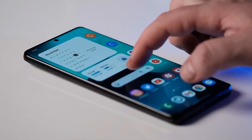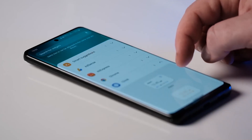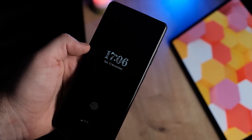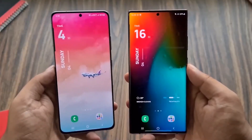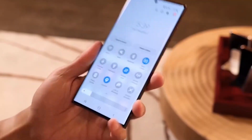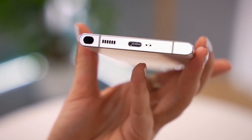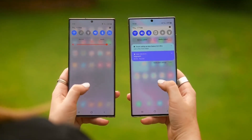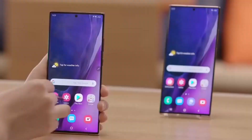One UI5 began testing in beta in early August, and started arriving on the Galaxy S22 series in stable in October. Since then, it's been making the rounds to various other Samsung devices, including the Galaxy S21 series and the Galaxy A53. Samsung hasn't made any specific promises about when phones in the US and Europe will get the One UI5 update. However, based on a schedule provided to Korean users, it seems like most users who are going to see the One UI5 update should get it by early 2023.